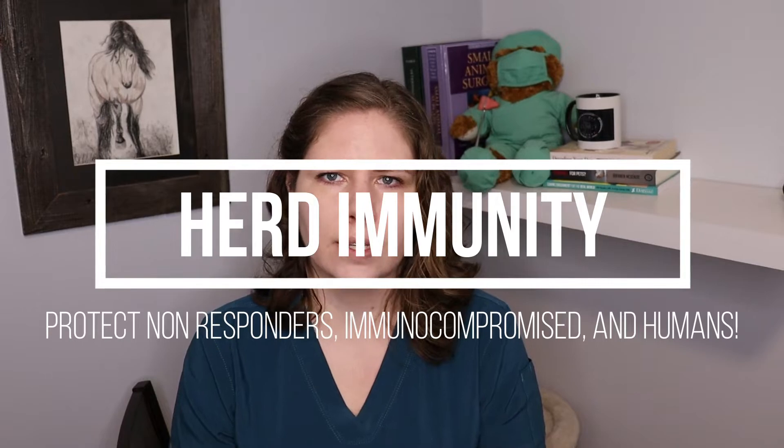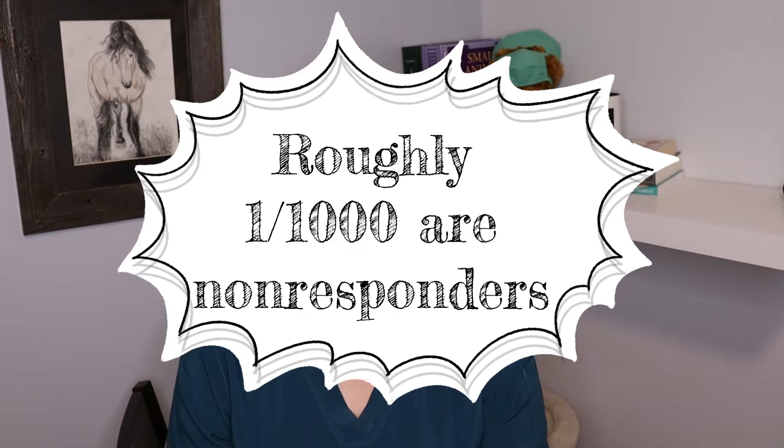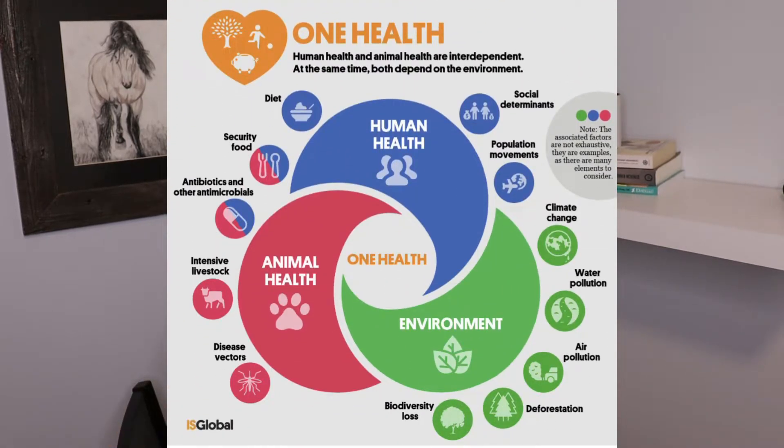It's very important that the vast majority of the population is protected. This helps to protect those that are non-responders or those that are unable to be vaccinated because of other rare disease processes. It also helps to protect humans, because people can get diseases like rabies and bordetella and others from our pets. Having the pet population vaccinated is crucial in protecting people from getting diseases from their pets.